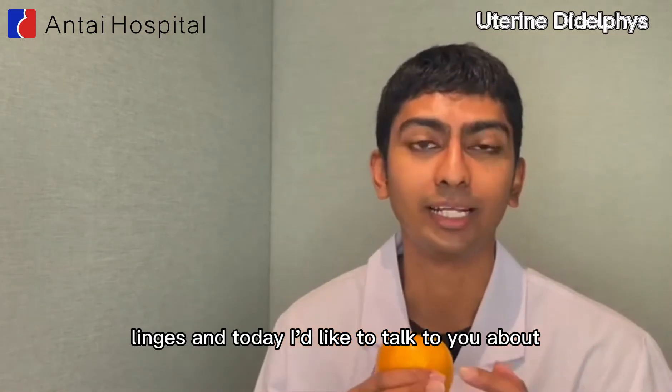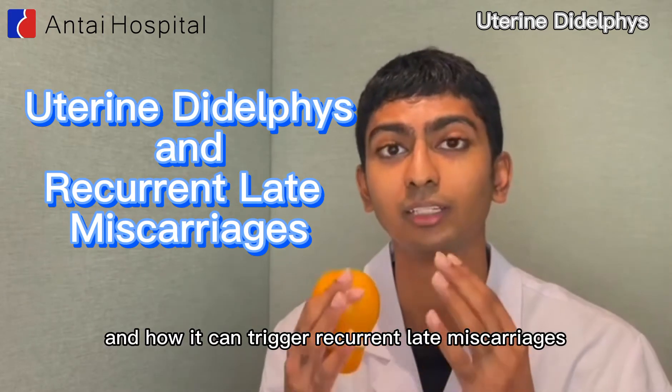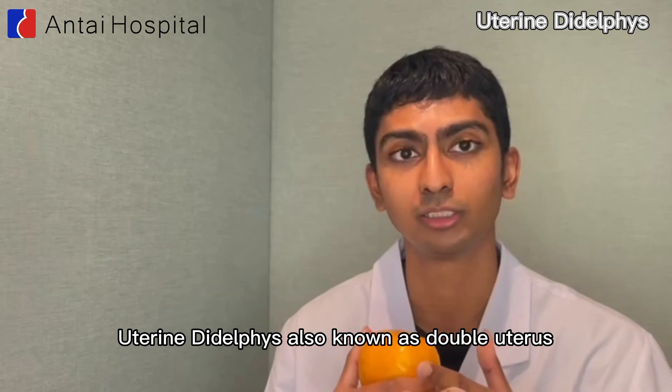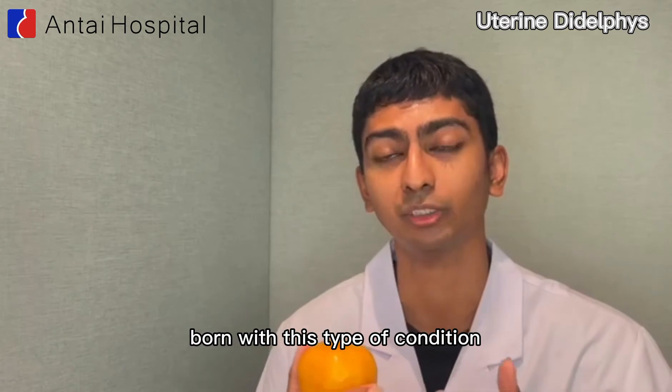Hi, my name is Lingus and today I'd like to talk to you about uterine didelphys and how it can trigger recurrent late miscarriages. Uterine didelphys, also known as double uterus, is a congenital uterine malformation, which means patients are naturally born with this type of condition.